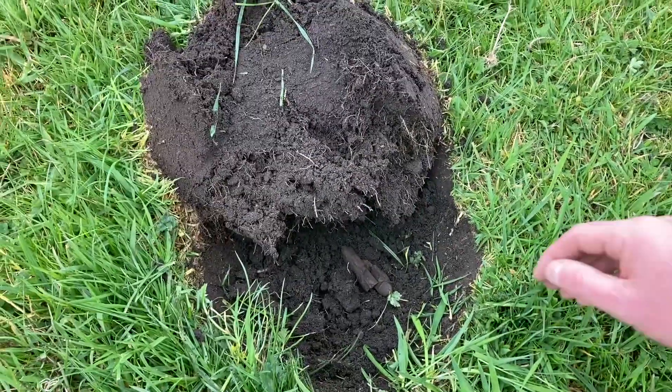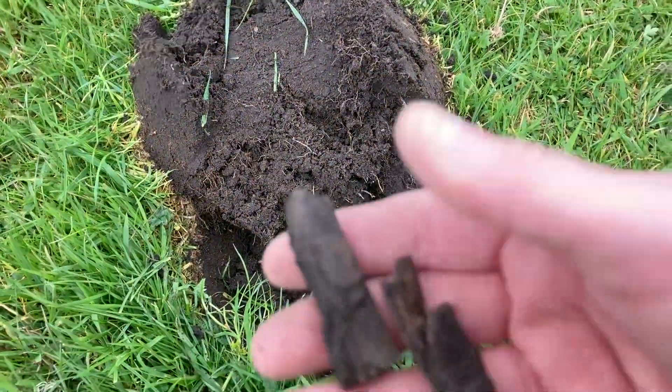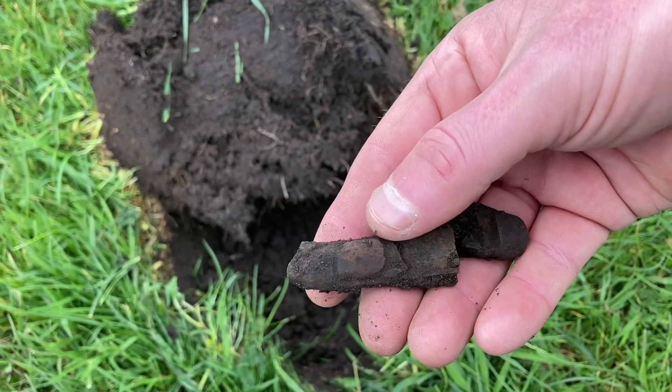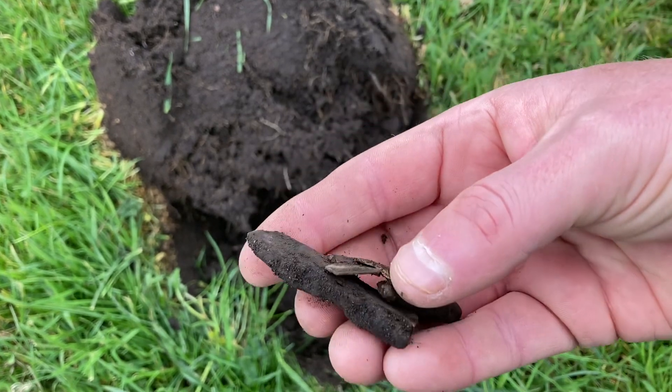I wasn't going to film this because it's a bit of an iffy signal — it's come out in two halves. I don't know what that is. I'm just thinking maybe it's a tiny little penknife, but I don't know.